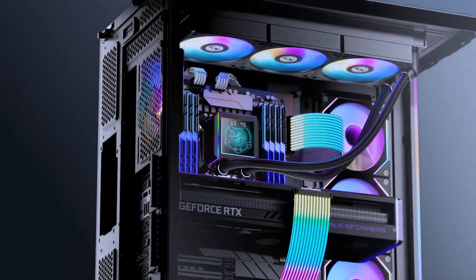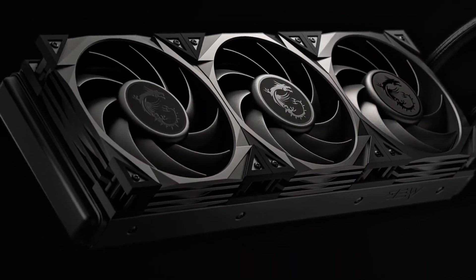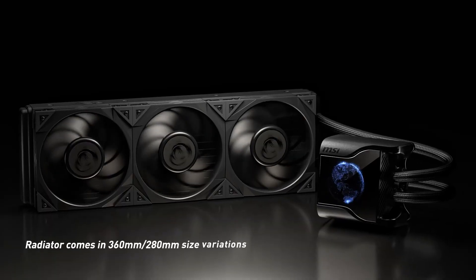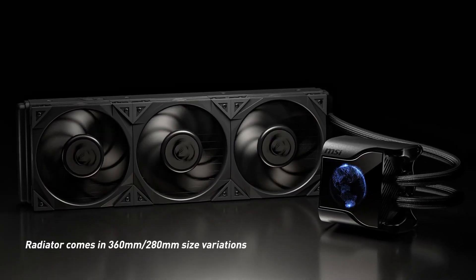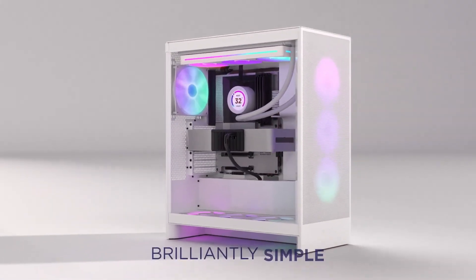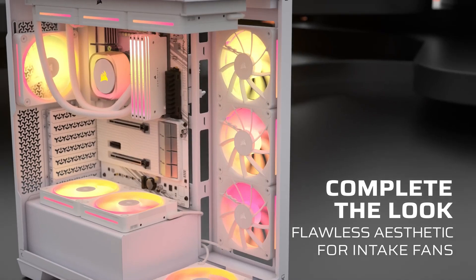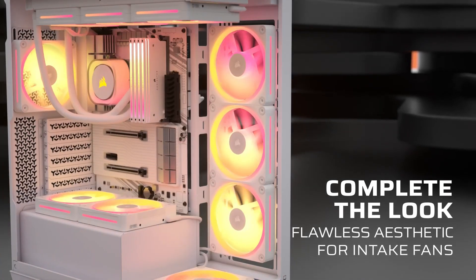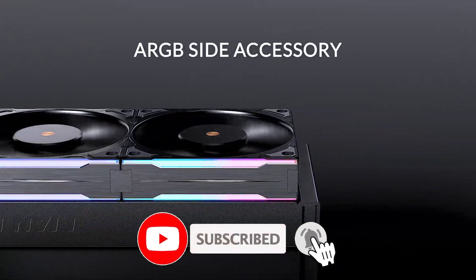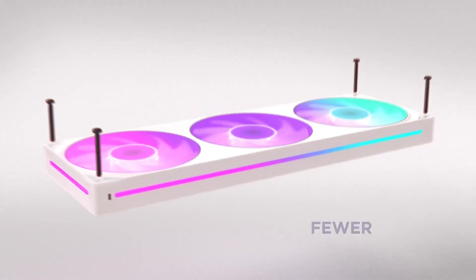Welcome to Best Tech, your ultimate tech destination. In today's video, we're showcasing the top 5 best AIO coolers of 2025, designed to keep your PC running at peak performance with cutting-edge cooling technology. Whether you're building a high-end gaming rig or upgrading your system, these AIO coolers deliver exceptional cooling power. All product buying links are conveniently listed in the video description. Don't forget to like, subscribe, and share this video to stay updated on the latest tech innovations. Let's dive into the best cooling solutions for your PC.